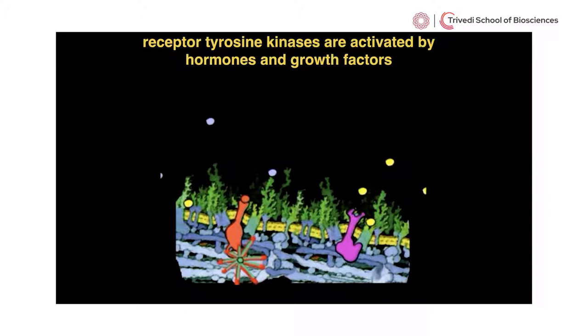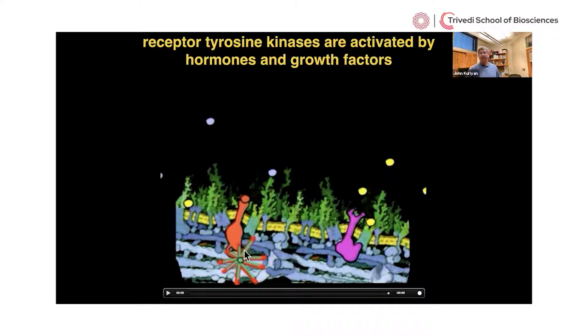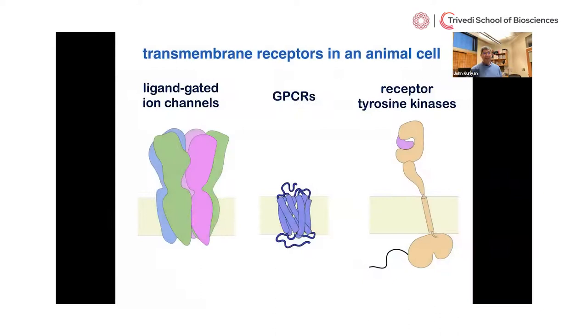The class of proteins I'm going to talk about today are the receptor tyrosine kinases, where the activity switched on is an enzymatic activity that takes a phosphate group from the energy molecule ATP and transfers it to another protein. The presence of this phosphate group is used as a chemical signal that says something's changed, and that's detected by other proteins that bind to the phosphotyrosine. So the question is: how does information transit from outside the cell to the inside during this process of signal transduction by receptor tyrosine kinases?